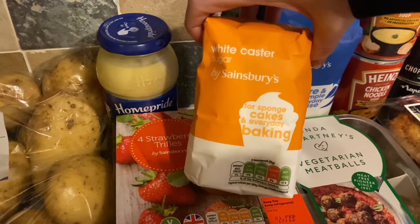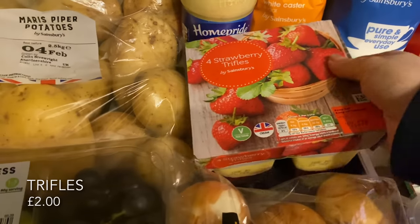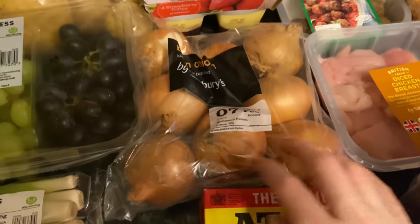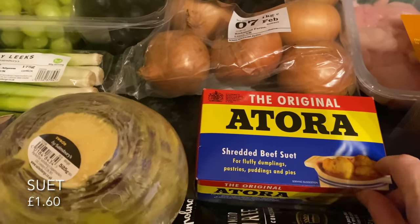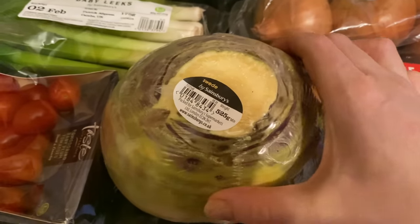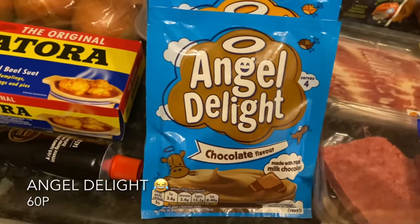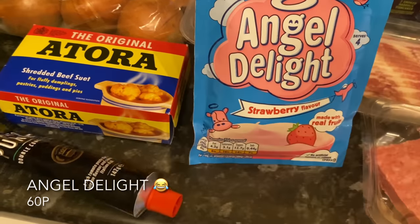Some caster sugar just to top up what I've got — I keep mine in a big storage jar — and then some ordinary sugar for coffee and tea. I picked up a four-pack of trifle; Mr What's for Tea loves these. Some onions because I was just about out of brown onions, and some atora suet — I use this for puddings and dumplings — I was just about out of that as well. Also a swede — the Sainsbury's swedes are lovely — and some tomato puree because I'd run out of that.